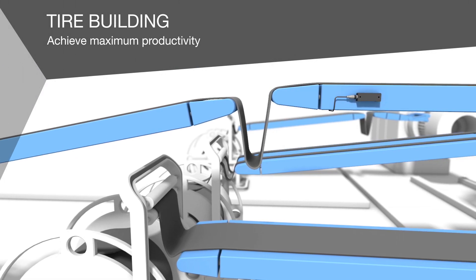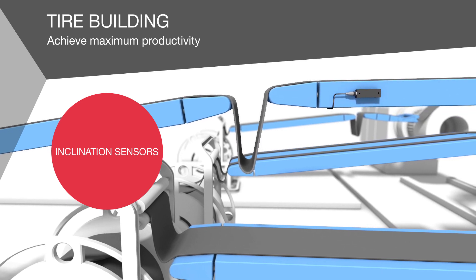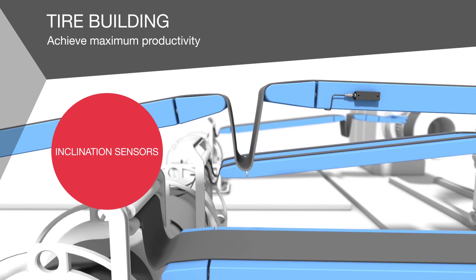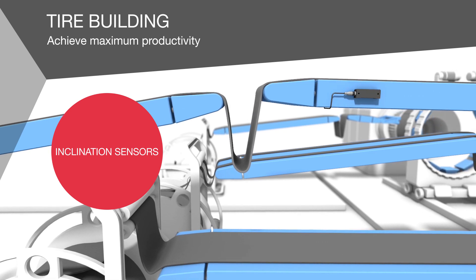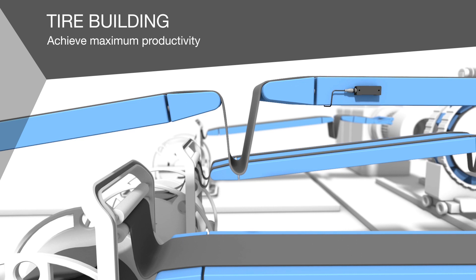On the tyre building machine, Balof inclination sensors ensure continuous feeding of the material layers by reliably controlling the swivelling motion of the conveyor belts. The centering function allows you to mount the sensors flexibly.